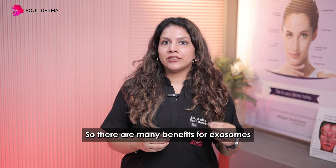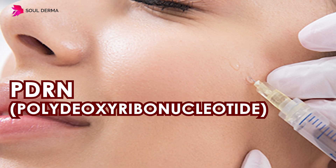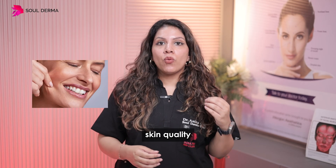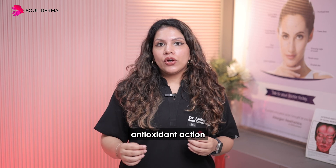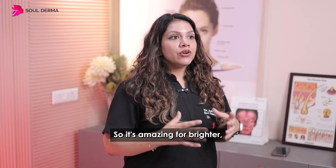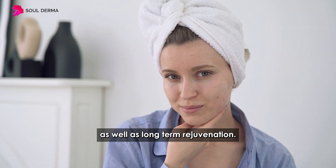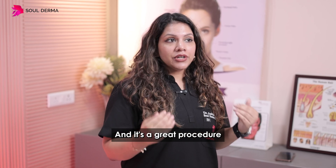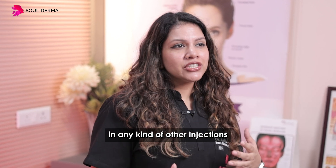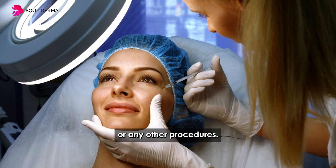There are many benefits for exosomes and this is real. PDRNs, or polydeoxyribonucleotides, are all about better skin quality, hydration, glow, and antioxidant action within the skin's layers. So it's amazing for brighter, healthier skin as well as long-term rejuvenation — and it's a great procedure for someone not interested in any other injections, fillers, Botox, or other procedures.